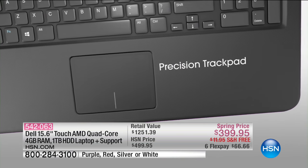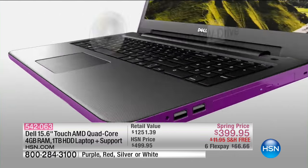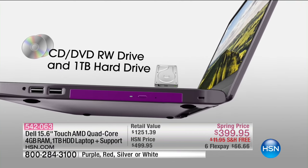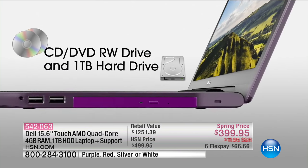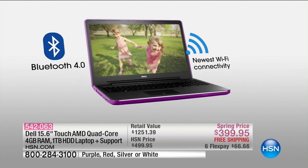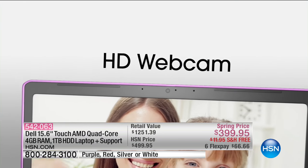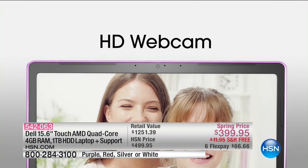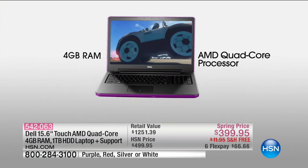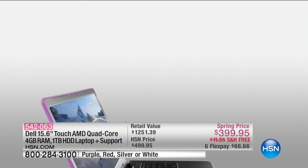You can see 15.6 inches on that touchscreen. You've got that Precision Trackpad, so you don't need an external mouse if you don't want one. You have a CD-DVD drive built in, a terabyte of hard drive. It's Wi-Fi connectivity and Bluetooth connectivity, and a high-definition webcam. It's everything that you want in a laptop, and it's less than $400.